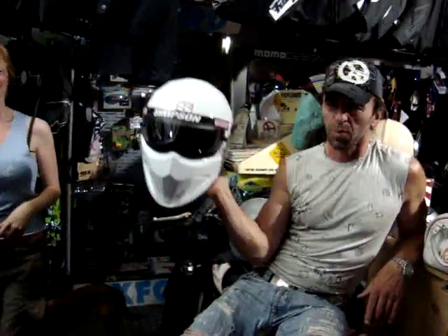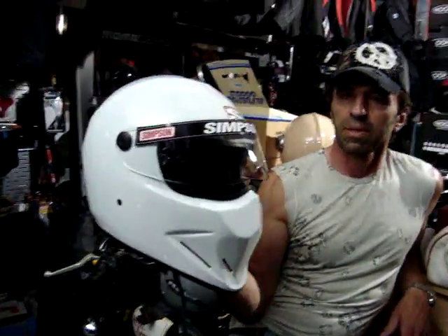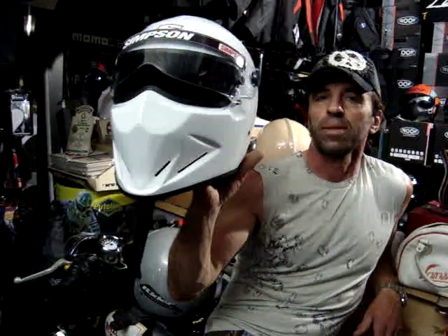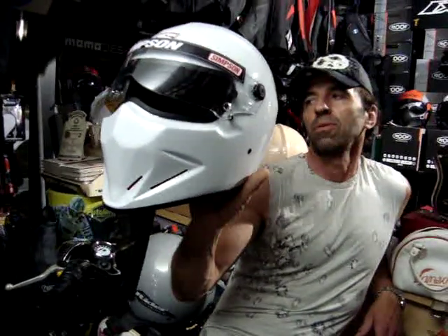This is the helmet that the Stig wears. It's called the Diamondback. When you've been told a thousand times that the Stig wears a Croft, or that it's the wrong Simpson, we decided to tell you once and for all — that is categorically what the Stig wears. The Simpson Diamondback. It is also categorically not legal to use on a motorcycle, and also categorically very, very cool.